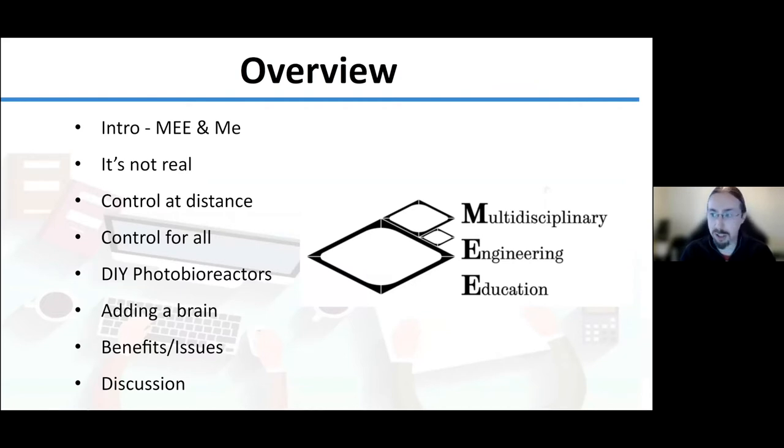Here's what I'll be covering: myself first, then the problems with remote teaching — which has probably been covered here numerous times. We'll look at our solutions for doing controls and experiments at distance, how we can democratize this using very cheap microcontrollers, a nice example with DIY photobioreactors — that's my pet thing, my PhD was growing algae — and also how we can add brains to existing dumb equipment using this IoT approach.